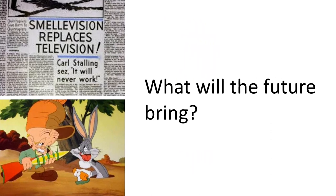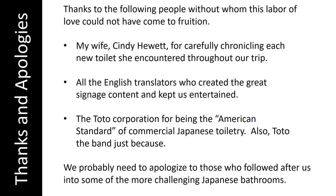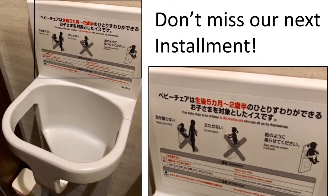I'm not sure what the future of Japanese toiletry will bring, but I'm betting on something olfactory if it doesn't already exist. As we wrap up, I need to extend the following thanks and apologies. Don't miss our next exposition on baby hanging. See you then.